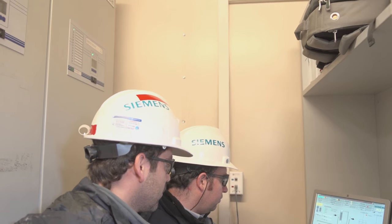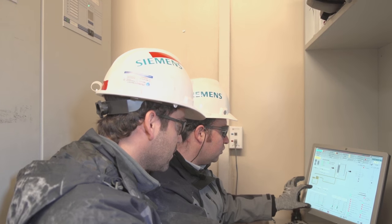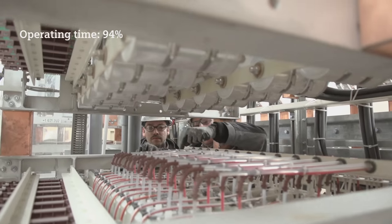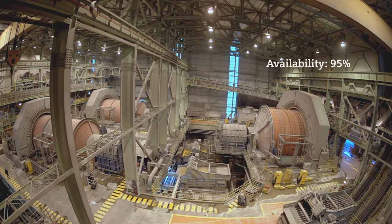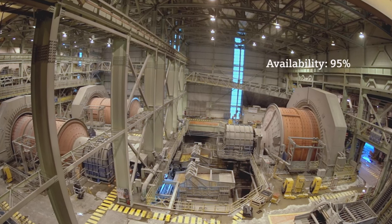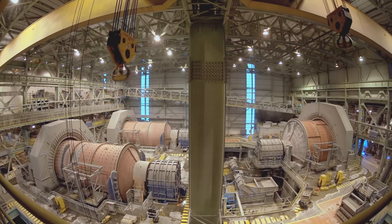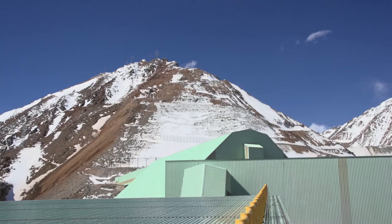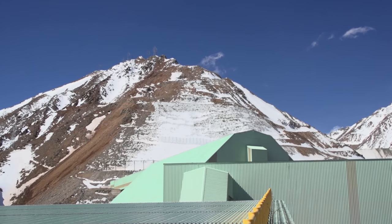In the Confluencia plant, we have achieved a significant increase in the plant's availability and operating time. We will end this third year with an operating time of around 94% and a plant availability of around 95%, and that puts us right at the top of the industrial sector worldwide. An important part of that achievement has been the excellent availability of the electrical system of the Siemens motors in the three motors in the SAG mill and the ball mills at the Confluencia plant.